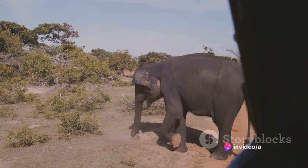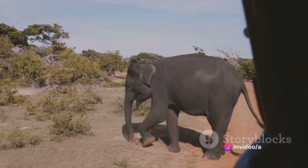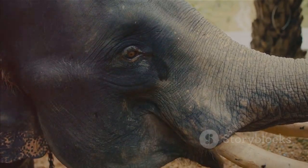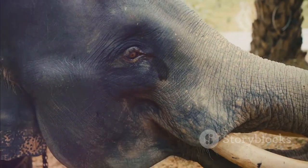Isn't it fun to know all these sounds? Great job. Now you know the sounds of a horse, cow, duck, dog, hen, cat, and elephant. Isn't that fantastic? Until next time.